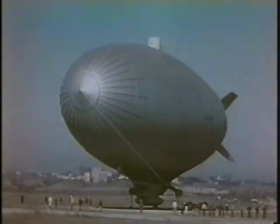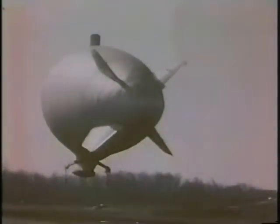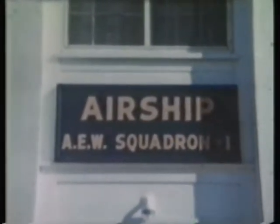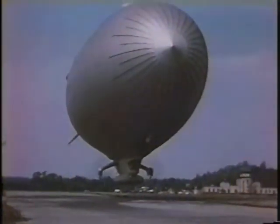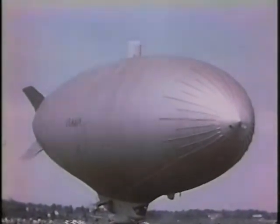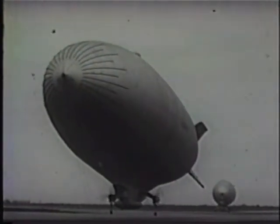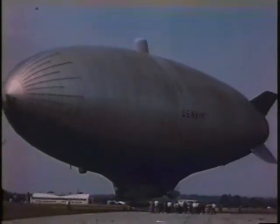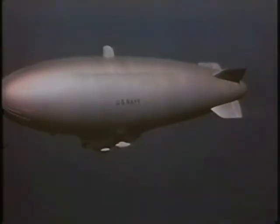The first ZPG-2W was rolled out from Goodyear Aircraft Air Dock in January of 1955. An entirely new squadron, ZW-1, was commissioned January 3, 1956, under Commander Larry Mack. Following many test flights and operational demonstrations, the second ZPG-2W was delivered to Lakehurst in December of 1955, and two more were delivered to the squadron later that year. In concert with distant early warning stations and radar platforms on offshore platforms, ZW-1 became part of the ADIZ, or Air Defense Identification Zone, under NORAD.